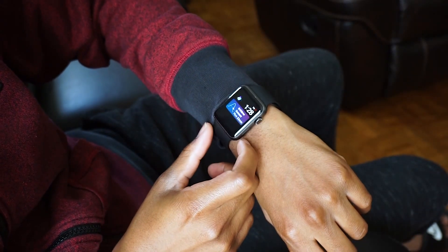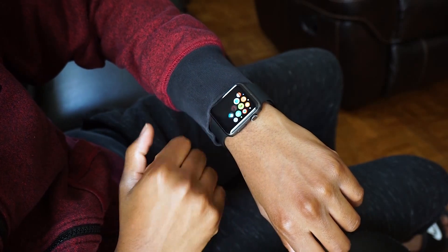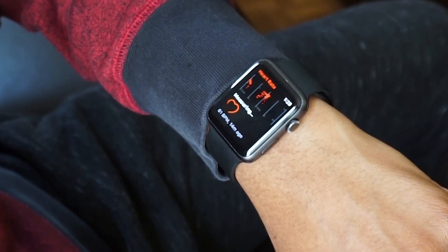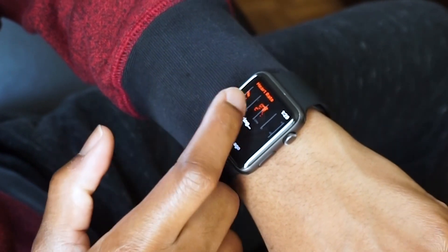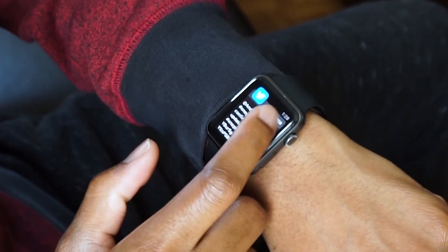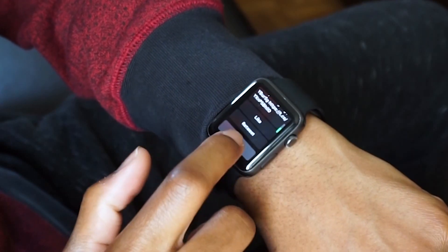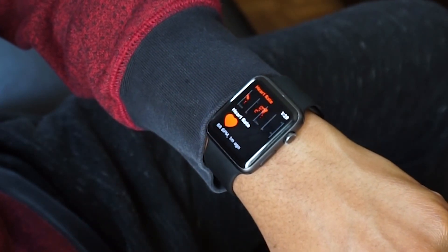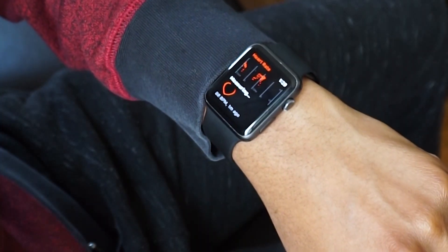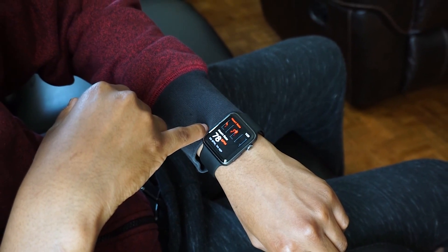Last but not least, there's a new improved heart rate indicator. The Apple Watch is a great way to monitor your heart rate whether you're at rest or in the middle of a workout. For the first time, watchOS 4 will display your heart rate over time as a graph, instead of just live numbers. I love statistics, so I really love this feature — you can see the patterns of your heart rate over time.